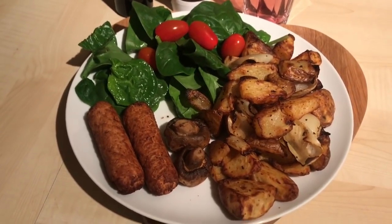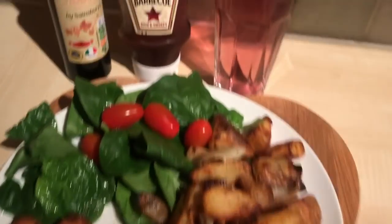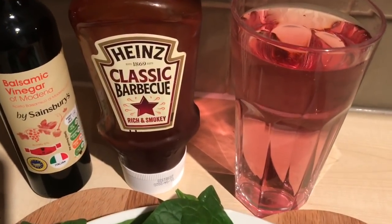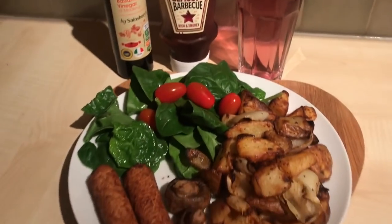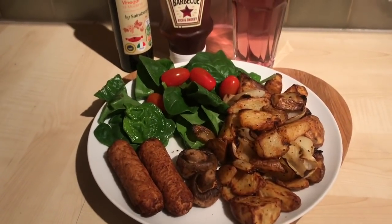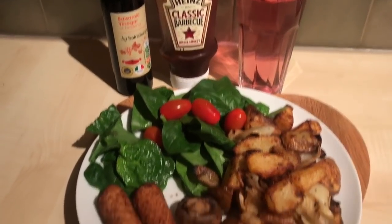So just one sin on the plate so far from the sausages, but I am going to add a tablespoon of Heinz Classic Barbecue Sauce for one sin, and I've got a sugar-free summer fruits drink. So this evening's dinner will be one sin for the two sausages and one sin for the barbecue sauce — two sins total for dinner.